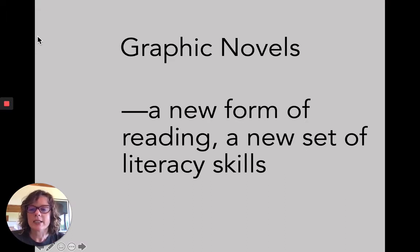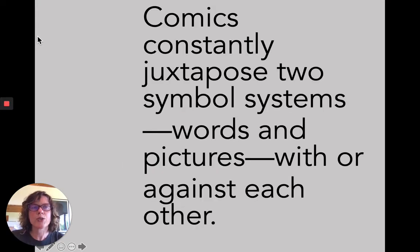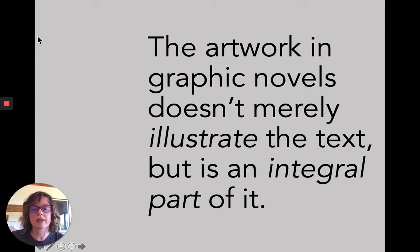When you first encounter graphic novels, it's a whole new literacy skill. You have to learn to read pictures as well as the text, and that can be jarring for some of us who aren't used to it. The words and pictures are like two symbol systems — sometimes they work with each other, and sometimes they even work against each other. We have to constantly look at each, not just counting on the artwork to illustrate the text. The artwork is actually functioning as part of the text.